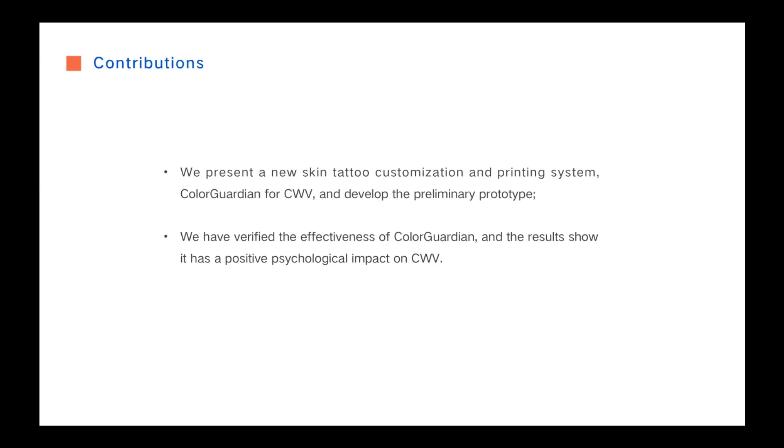Our main contributions are as follows. First, we present a new skin tattoo customization and printing system, Color Guardian, and developed the preliminary prototypes. We have verified its effectiveness and the results show it has a positive psychological impact on children.